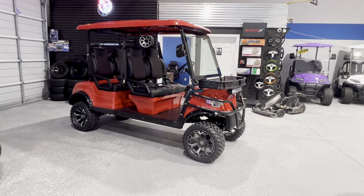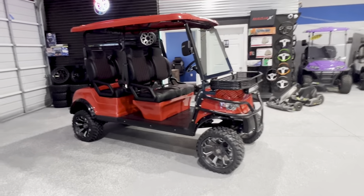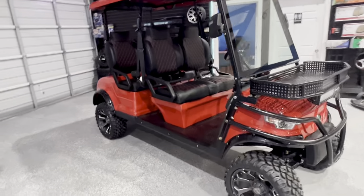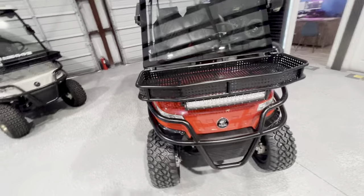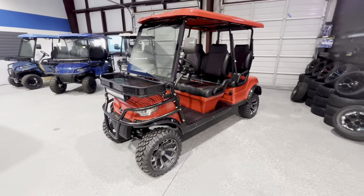Hey guys, it's Kevin and I'm over here in our Fort Worth Lakeside Buggies store. We just sold and we're about to deliver this really beautiful Red Pearl E40 FL. I wanted to do a quick little video before we deliver this.